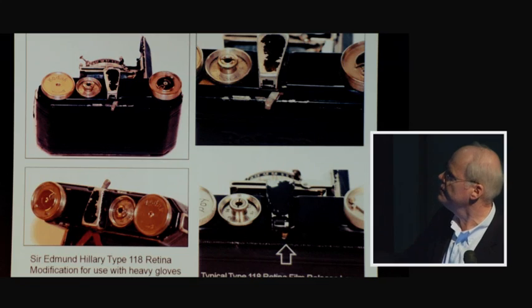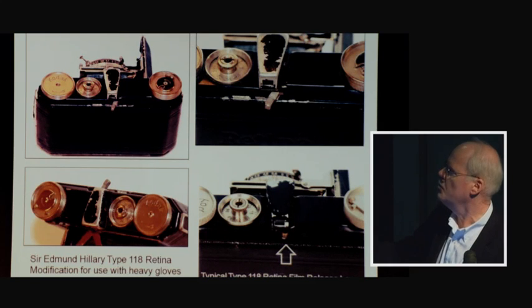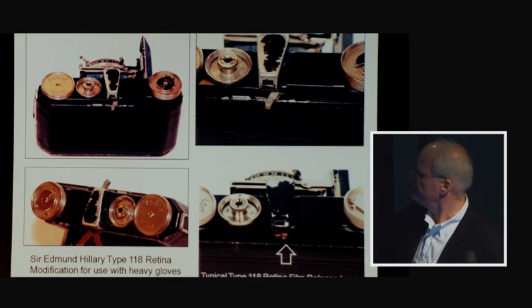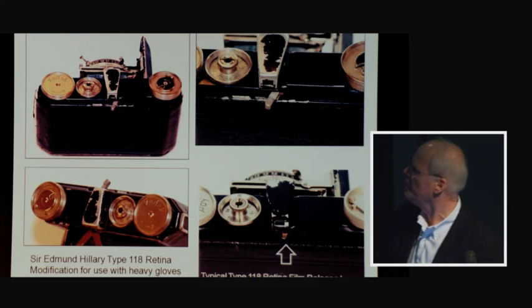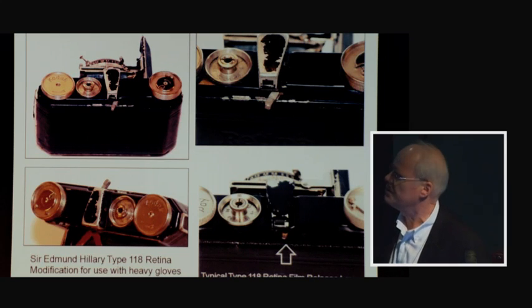The camera had been modified for mountain use. An extension was elegantly soldered onto the film release lever — the lever you push on a Retina to advance to the next frame — because the normal lever cannot be operated with thick gloves on. The camera also has 'Made in Germany' stamped on its back leather, indicating it was intended for the United Kingdom market, as any Retina with that stamp on the leather was bound for the UK — that was how the marketing worked.